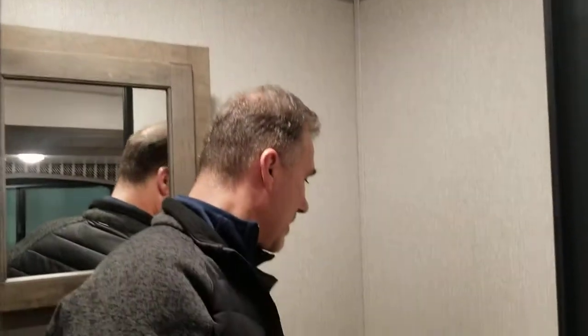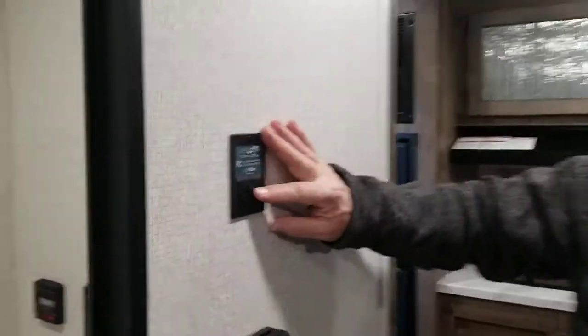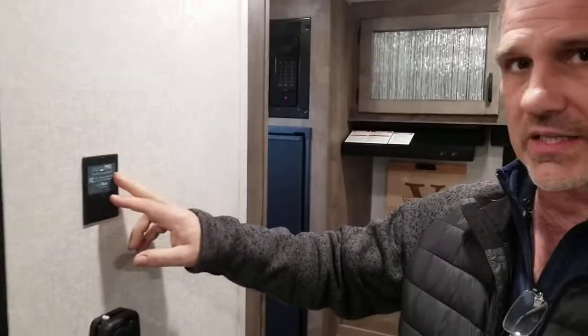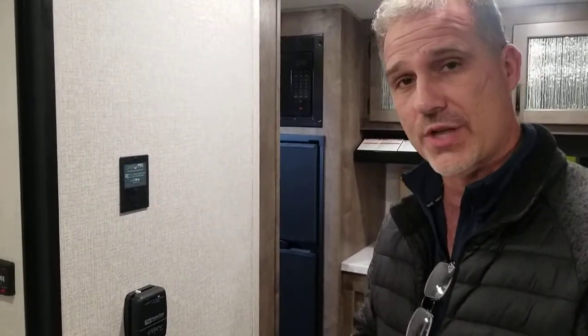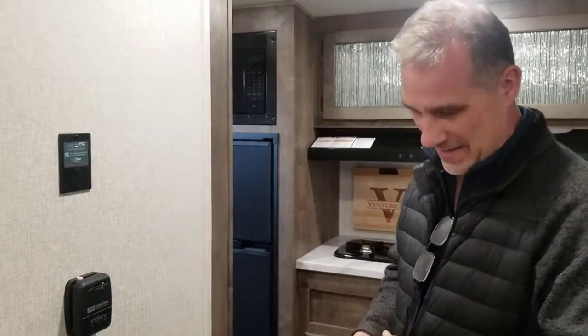In the bathroom is where they put the monitor panel for your tanks, as well as your water heater on electrical and propane, and your water pump. On the way to the bathroom from the kitchen, there's a little device that helps you level the trailer. This thing syncs to an app on your phone and it's going to tell you when you're side-to-side level and front-to-back level, so you can use the electric tongue jack to level your trailer — a handy little device to make sure your trailer is level.